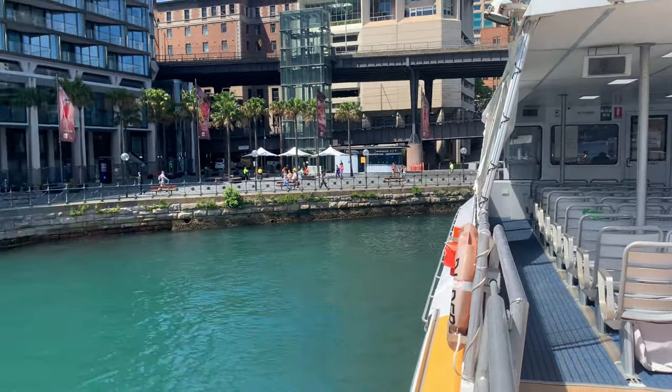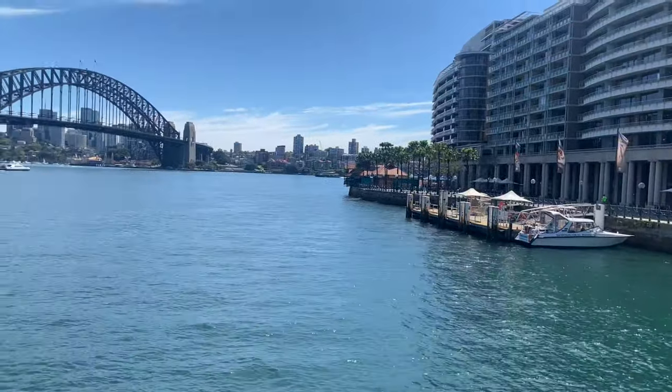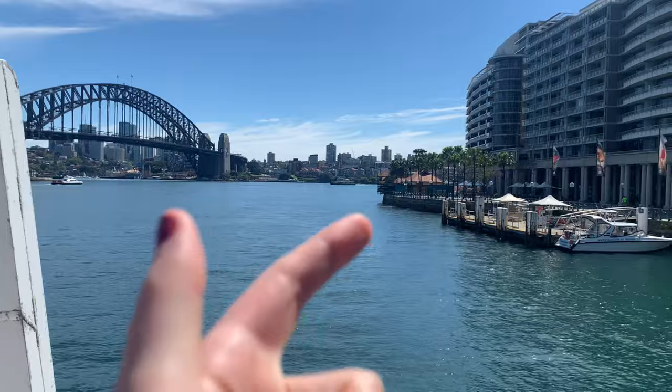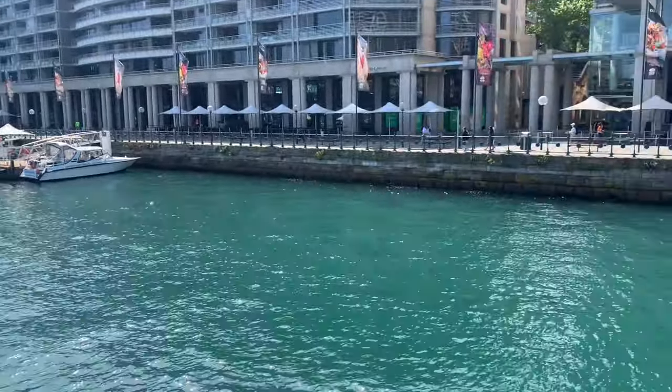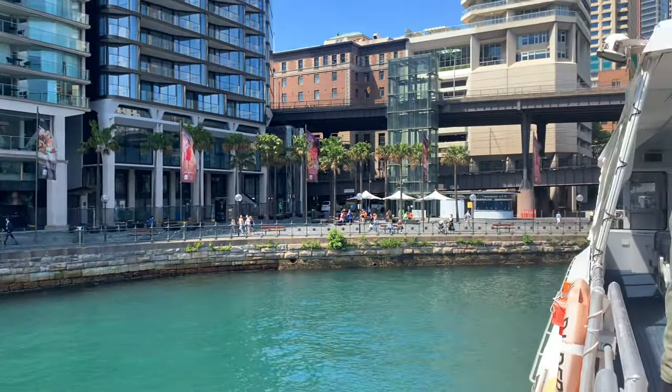So this is the fast ferry we've just got on. This is Circular Quay and then the harbour bridge. And then we go round the corner and it goes past the Opera House — I'll show you that. But yeah, this is the Manly fast ferry and this is Circular Quay.